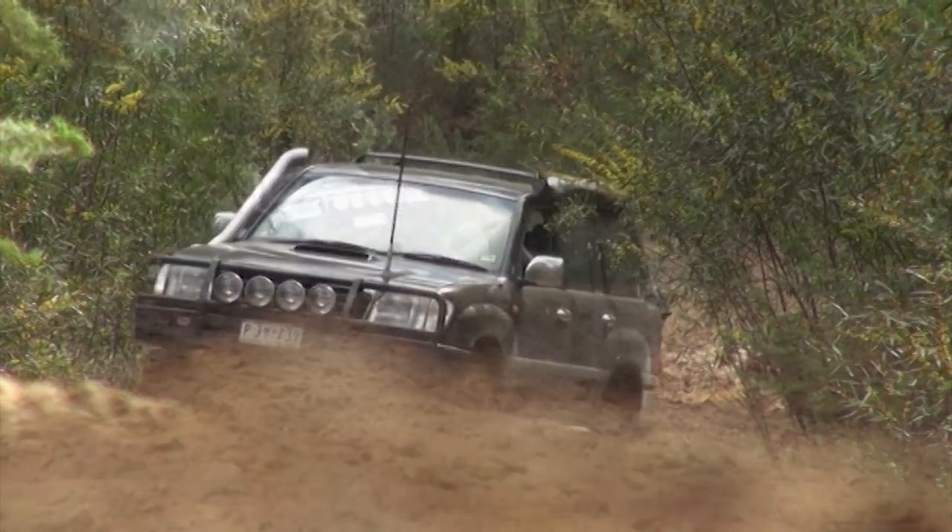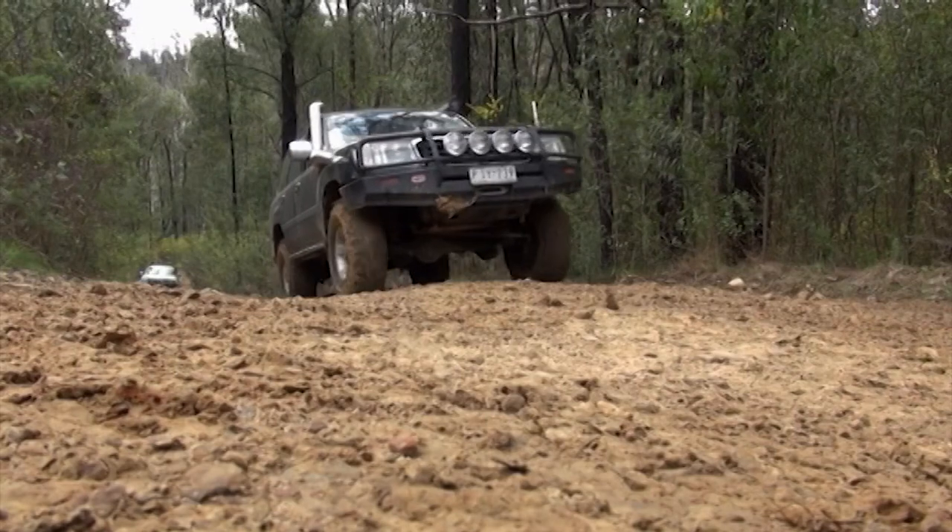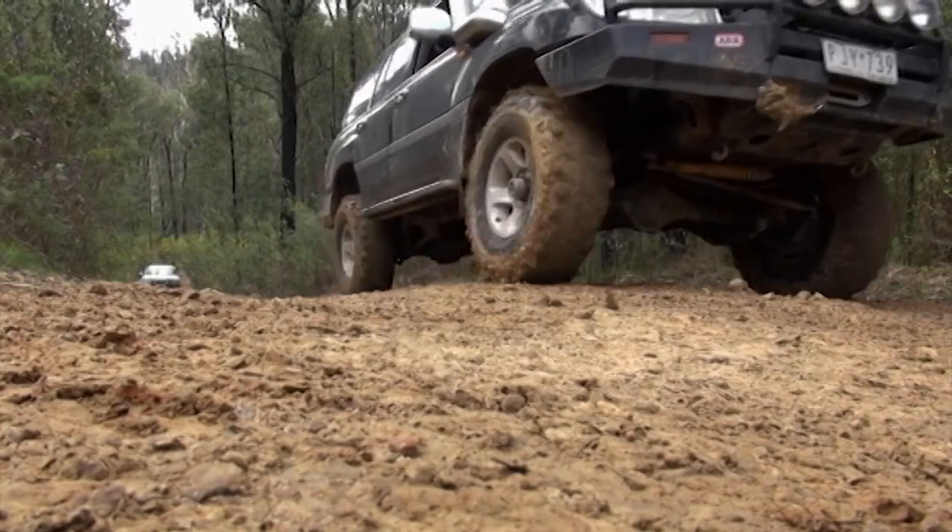Future mods will be definitely the lockers, front and rear. Other than that, she's all good. I've got the drawers in the back, the fridge slider, everything.